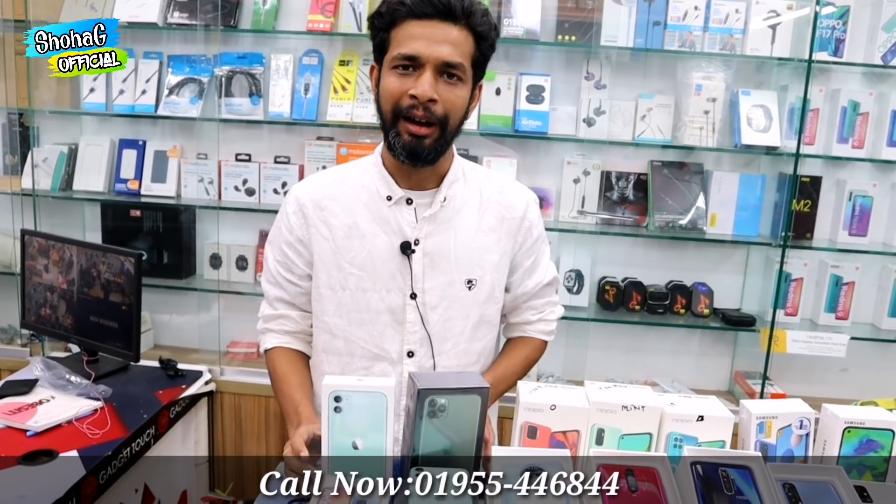The market also carries these models. We have all the models available including the iPhone 12, iPhone 12 Pro, and more. The iPhone prices are not yet mentioned here, but we aim to offer the best price in the market.